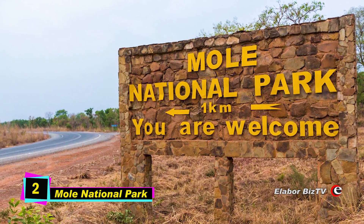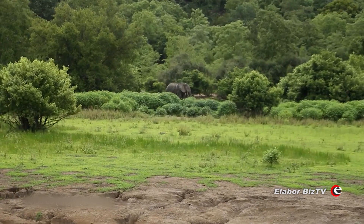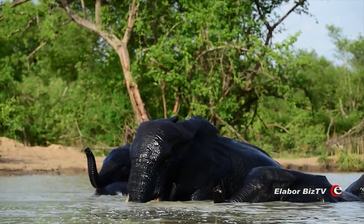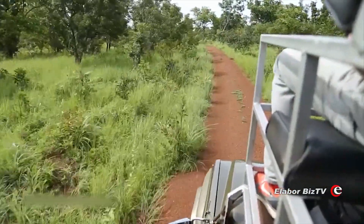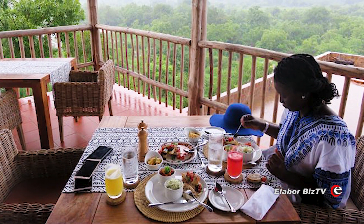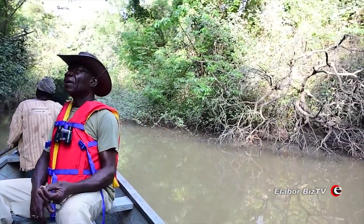At number 2 is Mole National Park. The gigantic Mole National Park covers an area of over 4,500 square kilometers of savannah woodland and incorporates many idyllic waterways and forests. A visit to the park can be accomplished in style with many quality hotel lodges offering first-class accommodation options. The Prestine and Lovie rivers pass through the park charmingly.